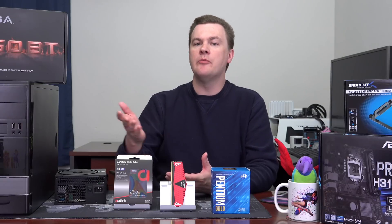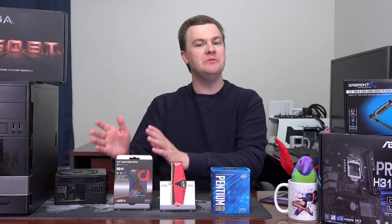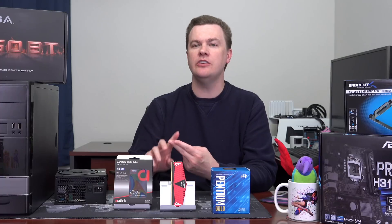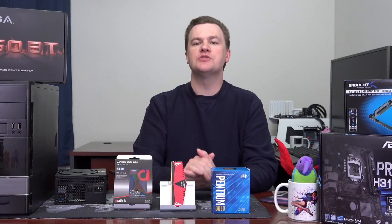Everything discussed in today's video, from the new options I'm showing you here to some used options I'll show you later, will be linked down in the description to Amazon, Newegg, and eBay. Those are affiliate links — they do support the channel. If you've found this video helpful, useful, and informative, please use those when shopping. I'd be greatly appreciative.